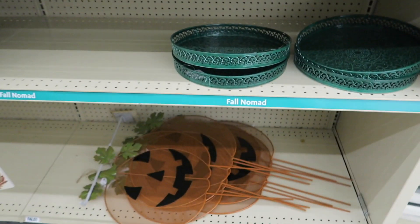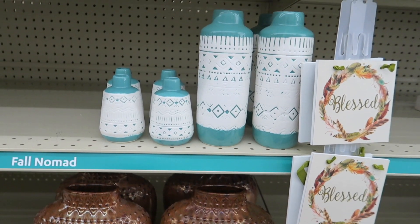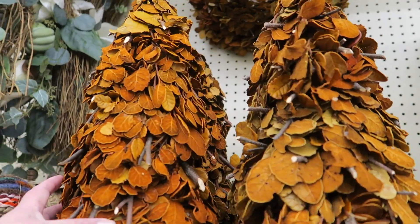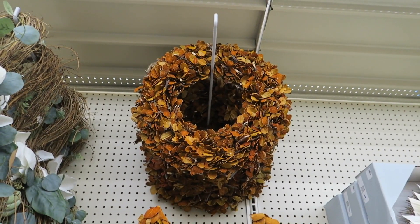I get so happy when they put their fall stuff out. Fall and Christmas are my two favorite seasons to shop for. These are really cute — they have like a burnt orange color and brown, and they also have a wreath up there to match.